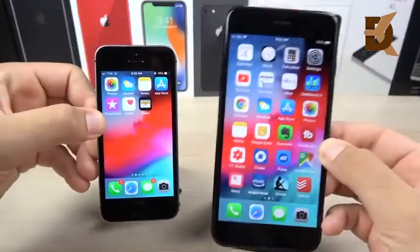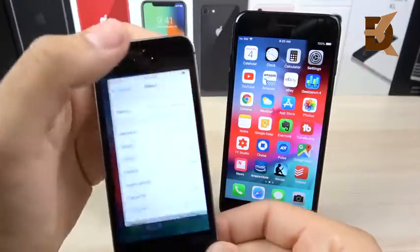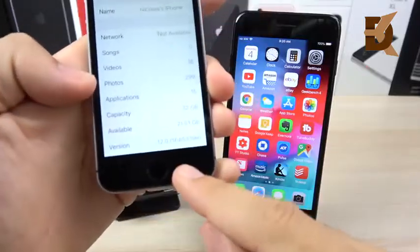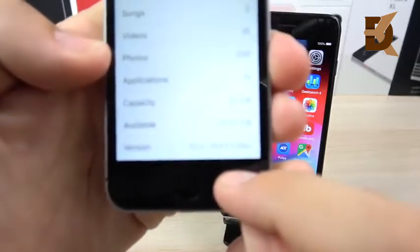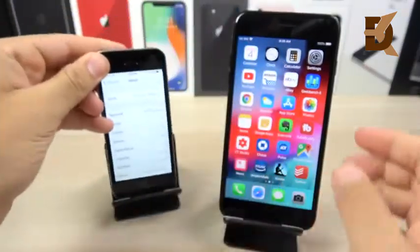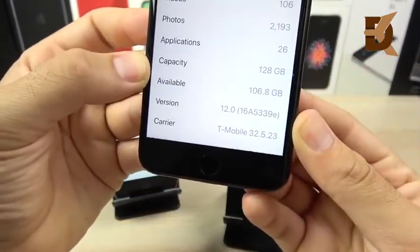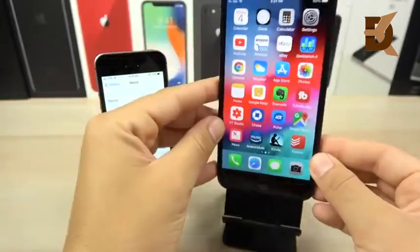iPhone SE and iPhone 7 Plus — two pretty solid iPhones. If we go over here to the settings, you can see build 16A5339E for this edition. And then over here on the 7 Plus, same deal — 16A5339E.